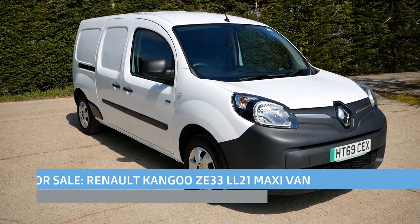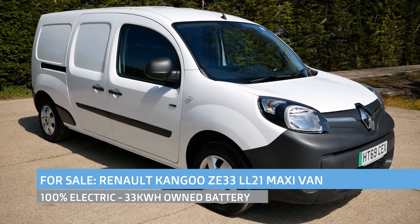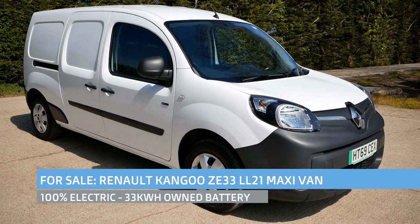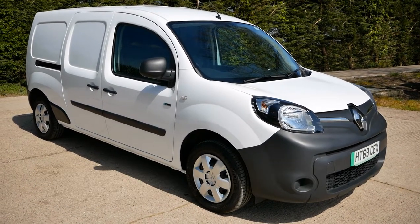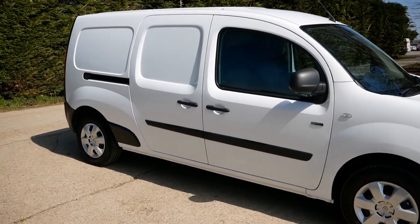Hi, it's Matt here from Go Green Autos. Today we have a Renault Kangoo electric van — it is a ZE33, which means it's got a 33 kilowatt hour battery pack. That battery is owned, and it is the Maxi van, the long wheelbase van.